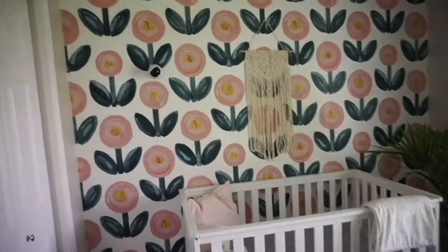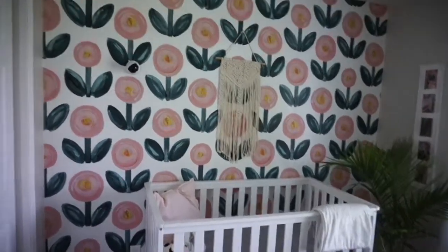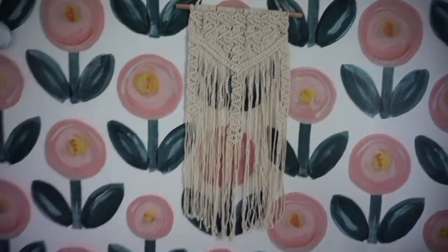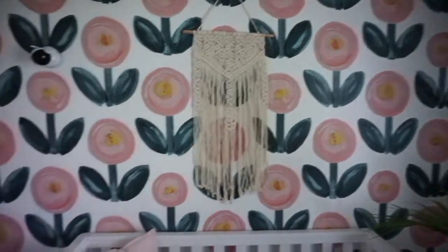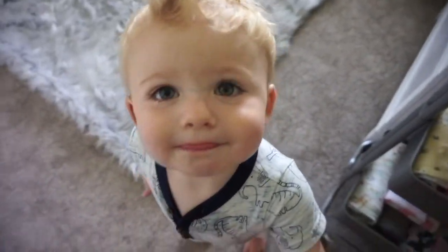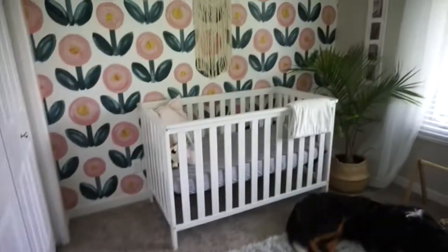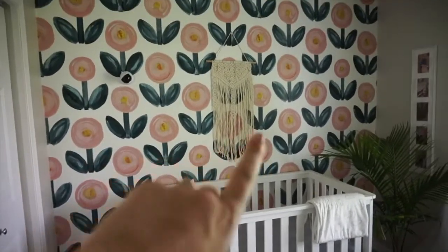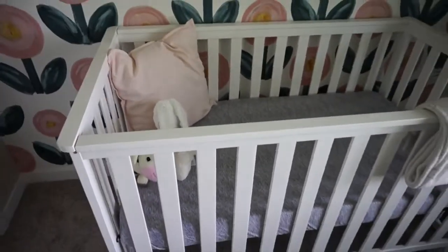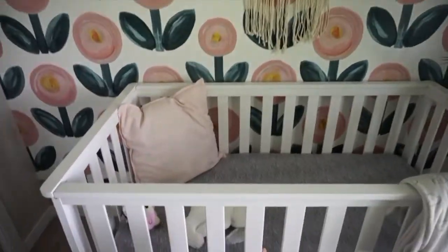Over here there's a little picture frame I spray painted white because it was black. The beautiful wallpaper is from Rebel Walls — I work with them a lot, they are amazing. I'm obsessed with how this wallpaper turned out. I got this macrame wall piece from Amazon — super reasonable, I'll have the link down below. I still might do a garland here, we'll see. The only other thing on the wall is the baby camera. The crib is Graco and the crib sheet is actually from Copper Pearl — I'm obsessed with it.